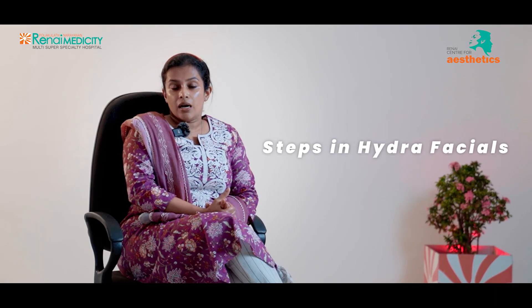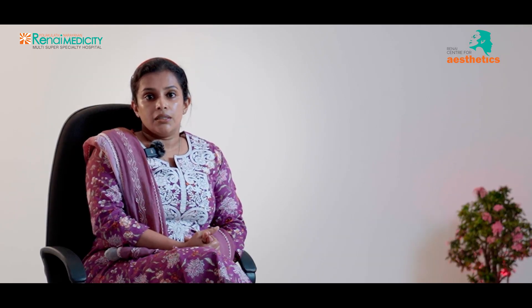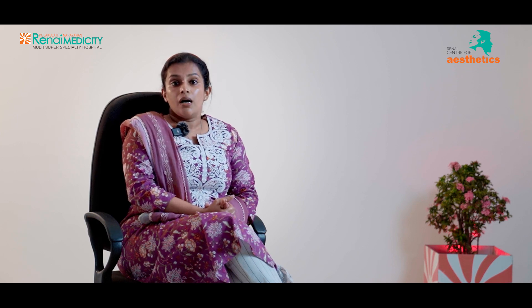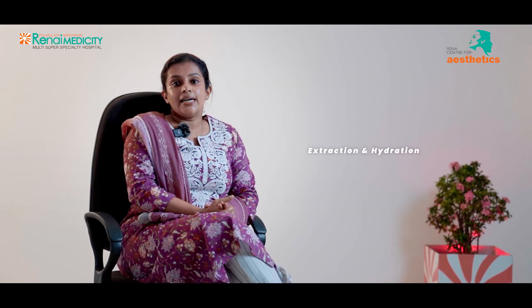The most important step is Cleansing and Peeling. Cleansing and Peeling is Exfoliation. What is Exfoliation? In our skin, we call it Exfoliation for dead skin cells. The second step is Extraction and Hydration.